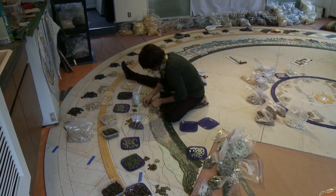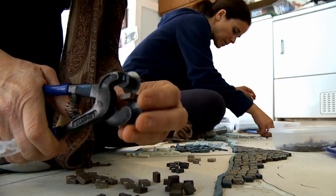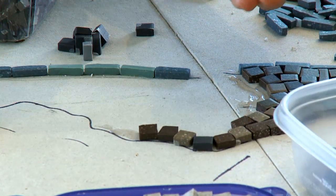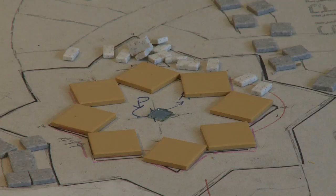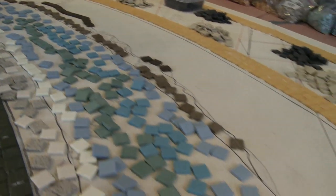Lori and her team had to complete the mosaic within a time span of six months, which was no easy task given that each tile had to be hand cut to fit. So I laid these out and cut them all first, because I won't start gluing until I can glue the center, and I can't start gluing the center until the tile comes. Tile by tile,